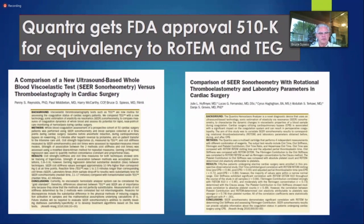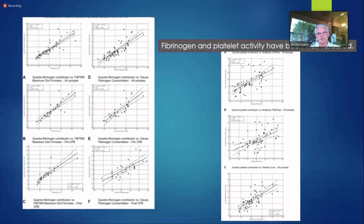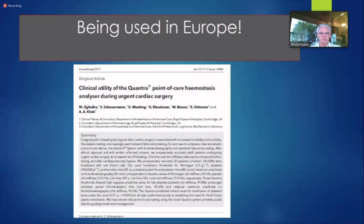These are some of the papers — it got 510(k) approval, it's being utilized. This is work from Italy from Marco Ranucci in Milan, who has been on the forefront of COVID-19 like nobody else. They've been using it for heart surgery and shown it highly effective for predicting fibrinogen and platelet activity, comparing Quantra data to actual fibrinogens and other ways of assessing fibrinogen and platelets. Other people in Europe are adopting it — Cambridge Papworth was one of the early adopters, now using it for every heart surgery and reducing blood product utilization.